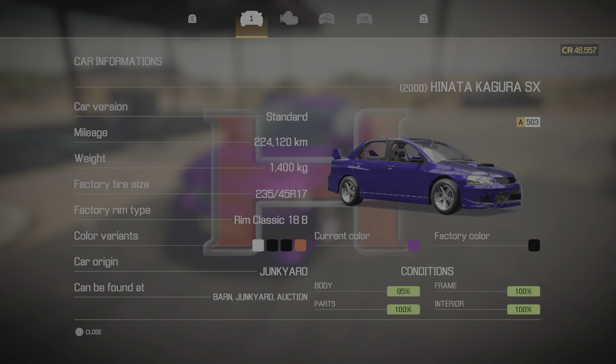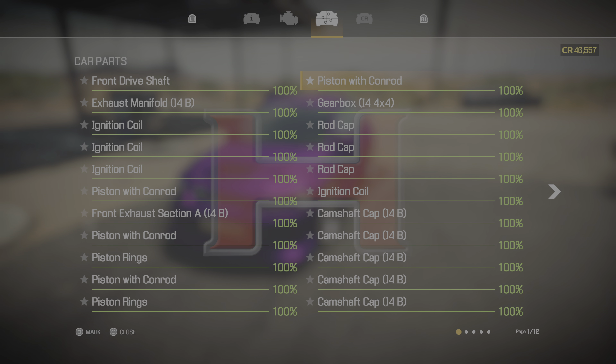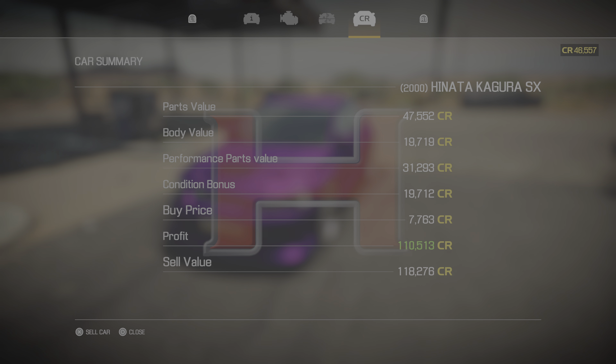It comes with 224 kilometers. Parts 100, frame 100, interior 100, body 95 — drop it down in the comments below why that is. There's an I4 DOHC four-by-four engine, 308 horsepower and 415 torque stock. After all performance upgrades plus, it's 521 horsepower and 667 torque — a 66% increase. Sell value is $118,000, profit $110,000. Not bad at all.